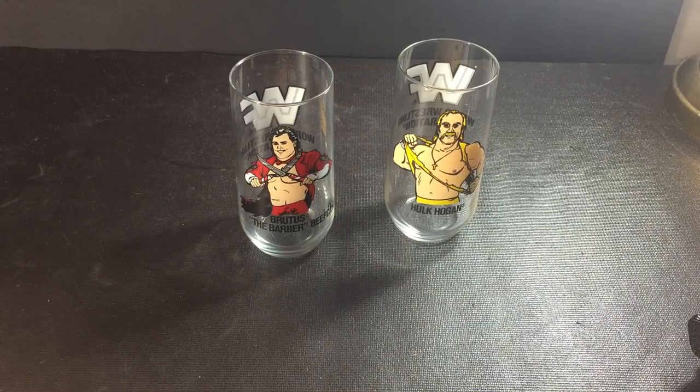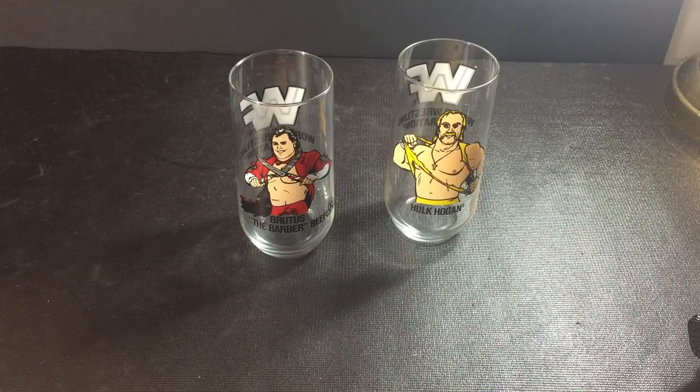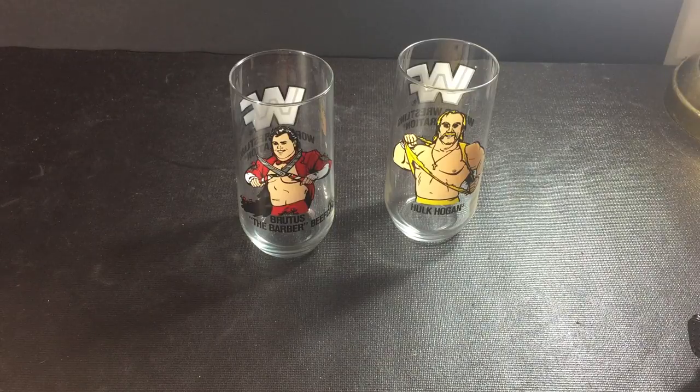I found these the other day out thrifting at Value Village in Leamington, Ontario. I was walking down the hall with my daughter and I said, are you serious? Are those glasses from my childhood? Sure enough. I was lucky enough to grab Brutus and Hulk for $2.99 — $2.99 for both of them.